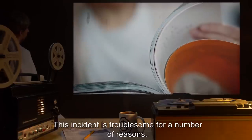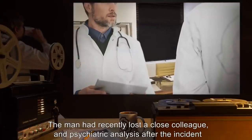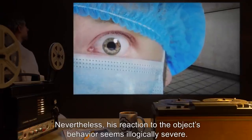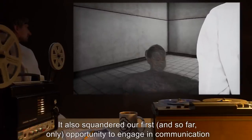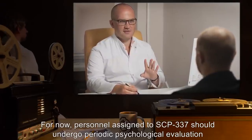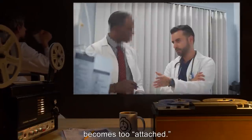Note: This incident is troublesome for a number of reasons. There is no indication that Dr. R was in any way psychically affected by SCP-337, as some have proposed. The man had recently lost a close colleague, and psychiatric analysis after the incident revealed he was much more bereaved about it than he let on. Nevertheless, his reaction to the object's behavior seems illogically severe. It also squandered our first, and so far only, opportunity to engage in communication with the object. We are fortunate that SCP-337 returned to its former behavior patterns not long after the incident. Personnel assigned to SCP-337 should undergo periodic psychological evaluation until we know more. I also recommend rotating handlers on a regular basis, so that no one becomes too... attached. — Dr. R.